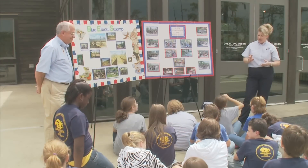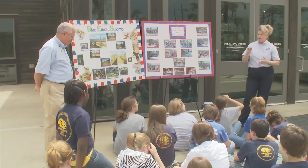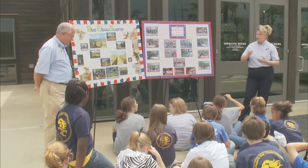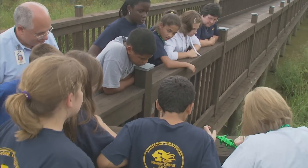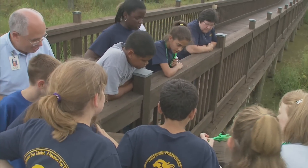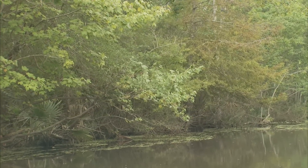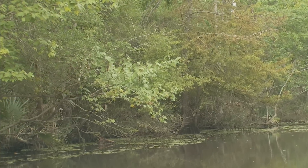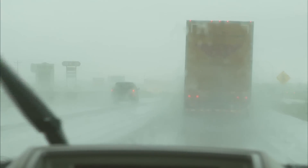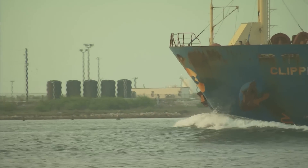In partnership with Texas Parks and Wildlife, travel counselors teach school children at the Blue Elbow Swamp how water sustains life and the importance of conserving resources. Protecting and conserving our water resources is part of our commitment to Texas — whether it's the quiet, lush beauty of the Blue Elbow Swamp or the rushing torrent of highway runoff, it's our responsibility to minimize the impact on the environment.